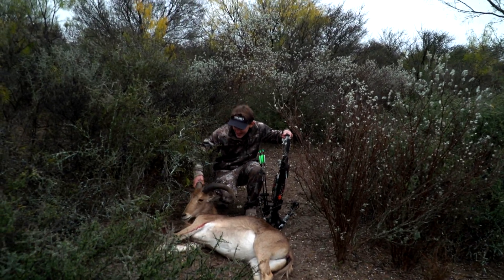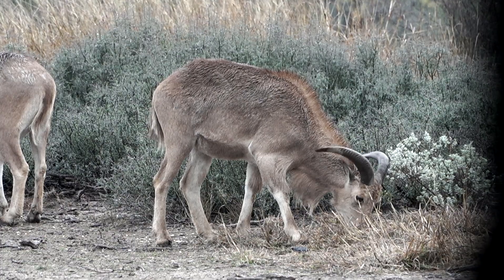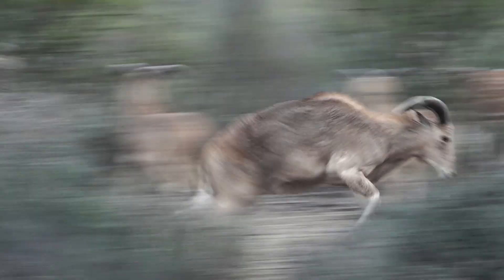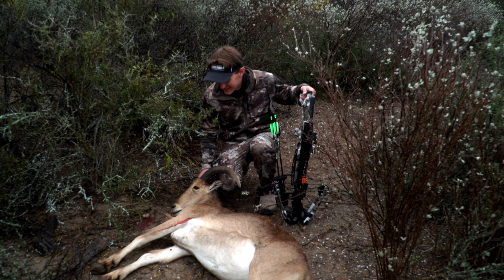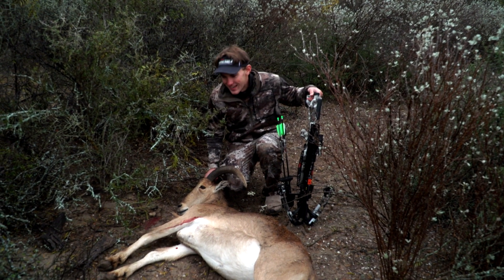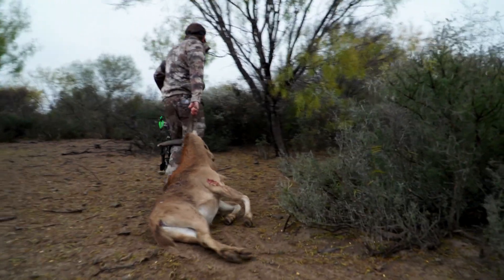But holy cow. What a neat animal. Been watching these suckers since I moved down here about two years ago. Coming from the Midwest, you don't see these. And me being an inexperienced hunter, I think these are even cooler than a lot of deer and stuff. And I've always had my eyes on them. And to knock one down 20 yards from where she was standing when I pulled the trigger, that's just awesome.